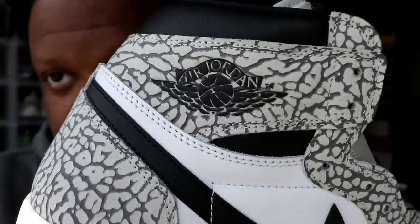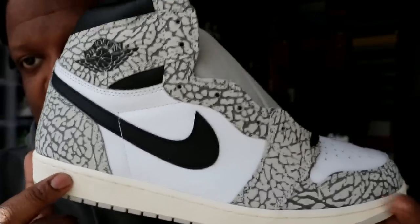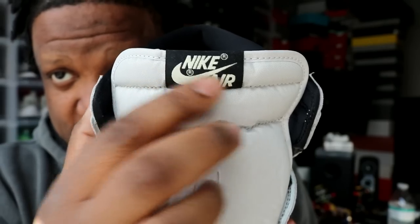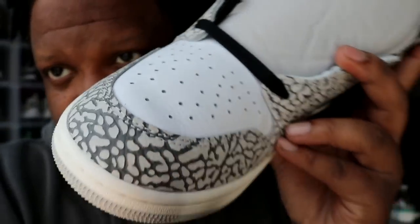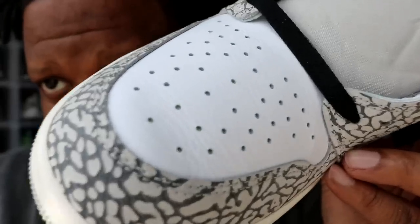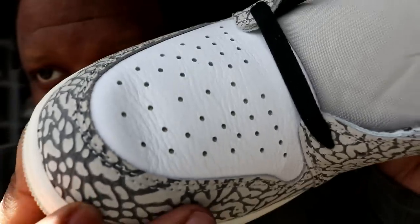These are buttery. The toe box is stupid — elephant print upper. You have your black Air Jordan wing logo right there. The midsole is sail. The side panels are white. The tongue is actually gray — a really light gray, I didn't even realize. It has the black tongue tab with the sail Nike Air on it. I like the color blocking. The toe box is just straight butter. The texture is buttery, bro — it's straight butter.